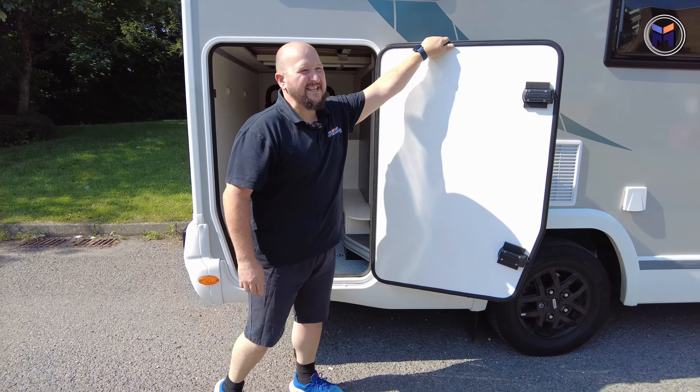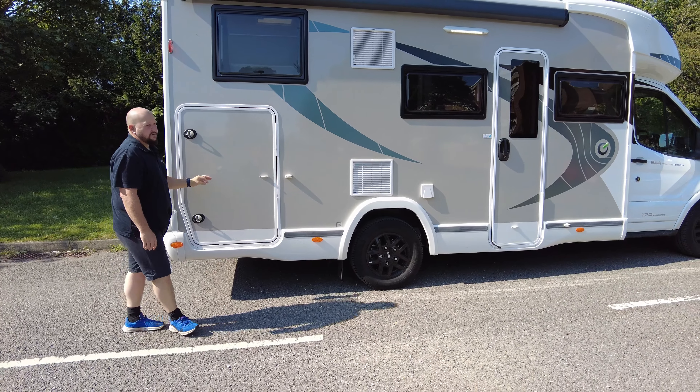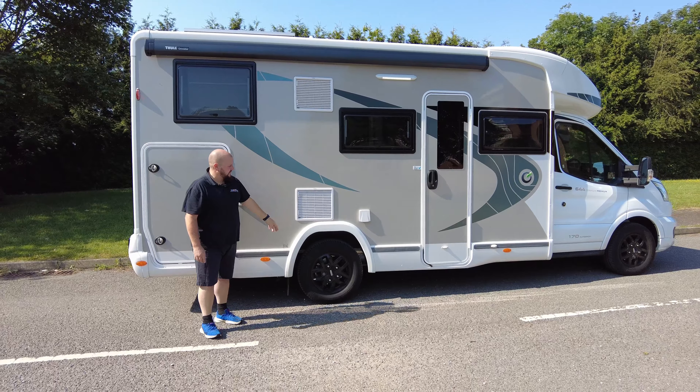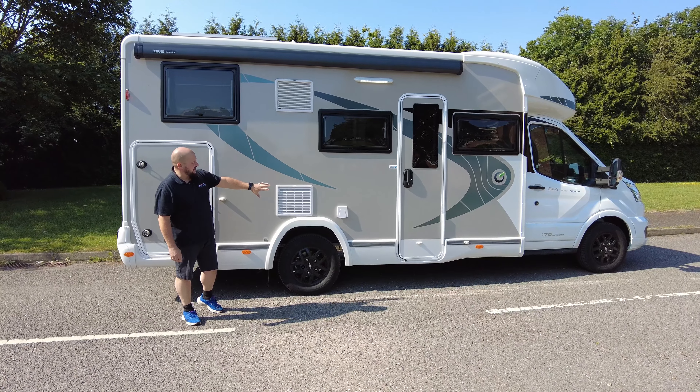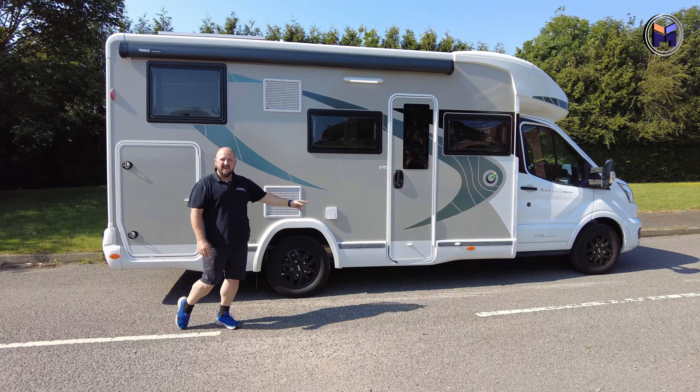This is the rear bedroom, so it's got a nice bed in the back and some funky features. It also has a full-size fridge freezer with an extractor and you have got your gas as well. So let's go inside and see what's in there.